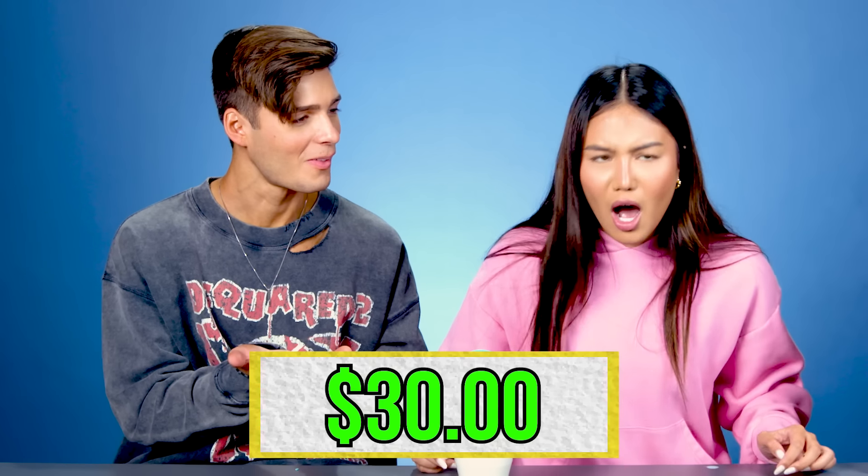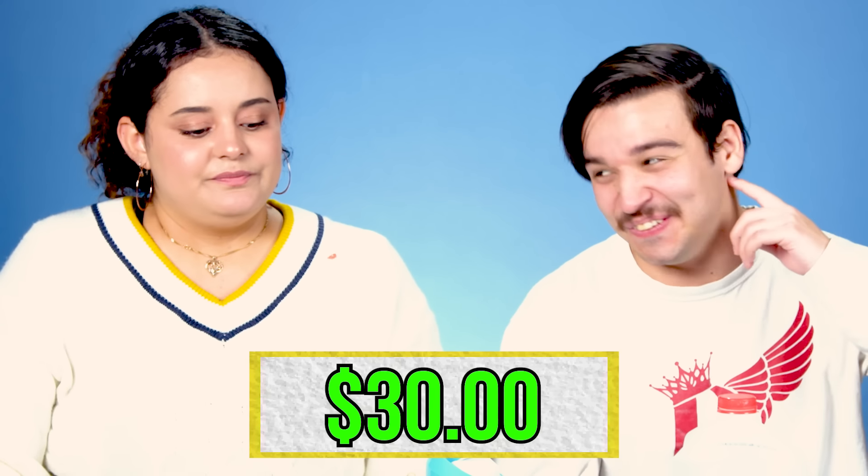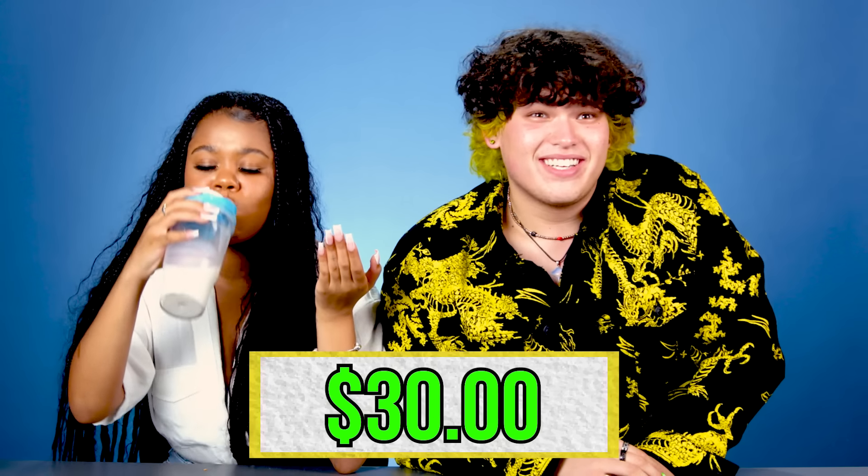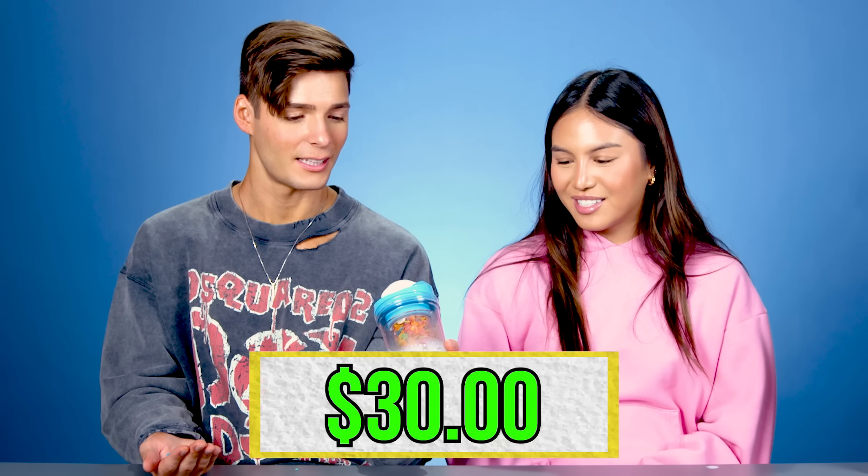So you're not paying 30 bucks for one of these? 30 dollars? Not at all. You're getting robbed. If I saw someone doing this in public I think I would make fun of them. 30 dollars is insanity.